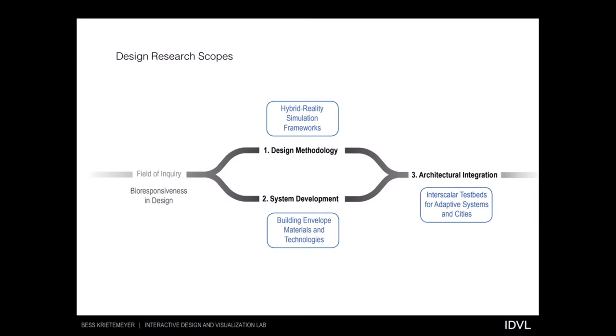To frame the approach, there are a few interdependent research scopes that shape this process. One focuses on a design methodology — the development of simulation frameworks that both visualize and measure the performance of systems. The second involves the actual system development, such as the design of a building envelope technology. The third is the integration of these methods and materials into architectural test beds — prototypes, building proposals, and community-scale planning.